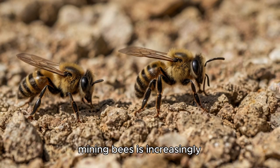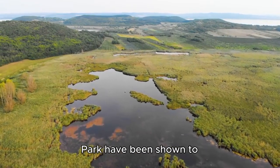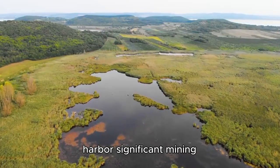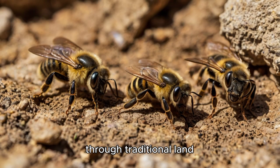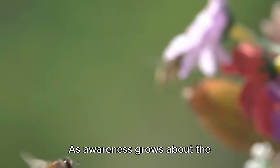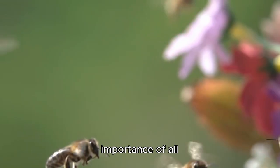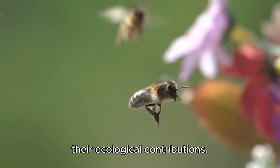The conservation of mining bees is increasingly recognized as crucial for maintaining biodiversity and food security. Protected areas like Poland's Campinos National Park have been shown to harbor significant mining bee diversity, including many threatened species. Maintaining open habitats through traditional land management practices appears vital for these ground-nesting species. Citizen science initiatives encourage people to record mining bee sightings, helping researchers track populations and distributions. As awareness grows about the importance of all pollinators — not just honeybees — mining bees are gaining recognition for their ecological contributions.